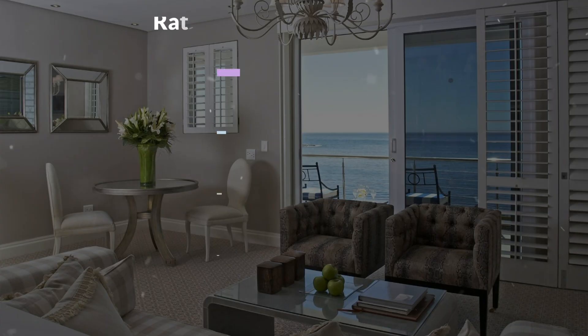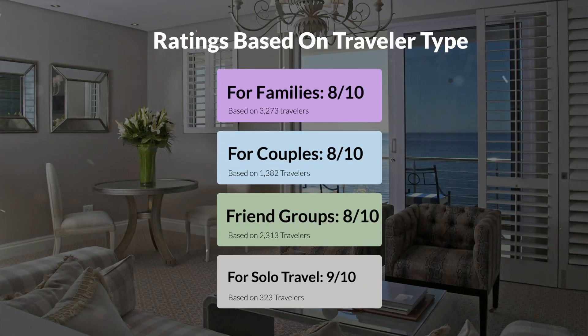Now, let's move on to our personal ratings for this hotel, depending on the type of traveler. For families: 8 out of 10. For couples: 8 out of 10. For friend groups: 8 out of 10. For solo travel: 9 out of 10.